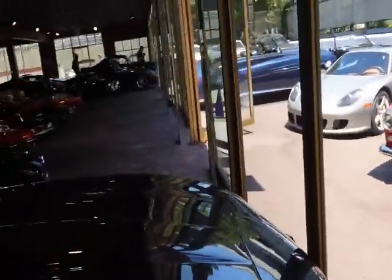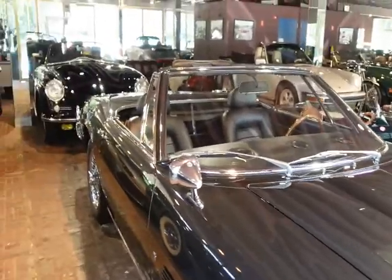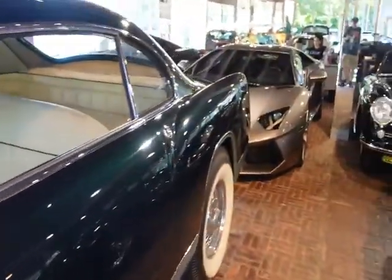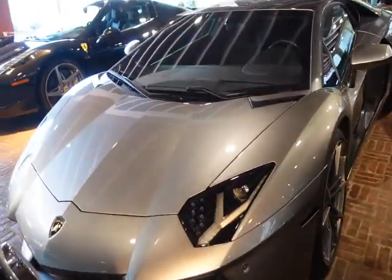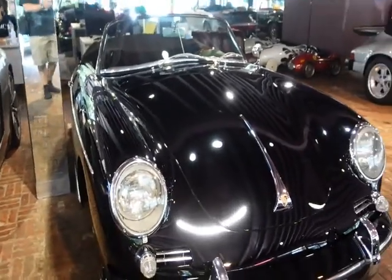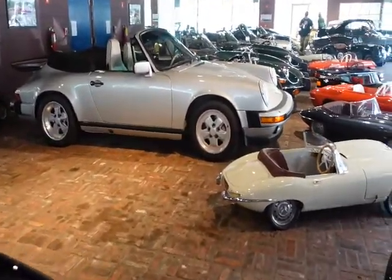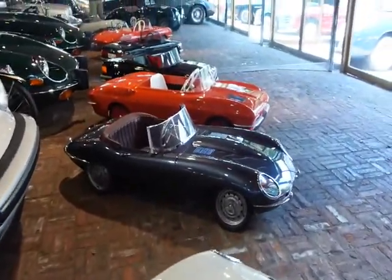Wow. Look at this beautiful car. Look at this amazing Chrysler — we'll look at that in a minute. Look at this Aventador. That's ridiculous. 356. 9-11. Little Jaguar. Baby Jag. Another Baby Jag.